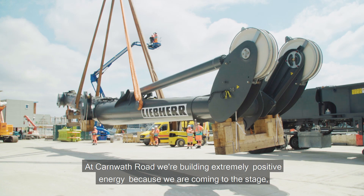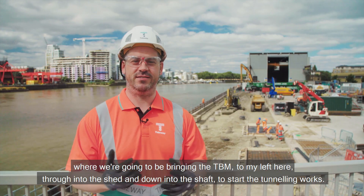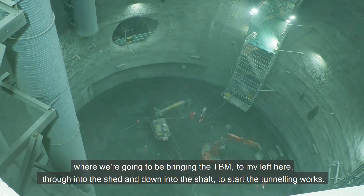At Carmet Road we're building extremely positive energy because we're coming to the stage where we're going to be bringing the TBM, to my left here, into the shed and down into the shaft to start the tunneling works.